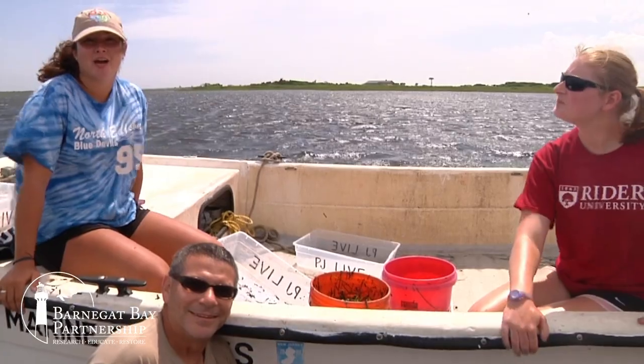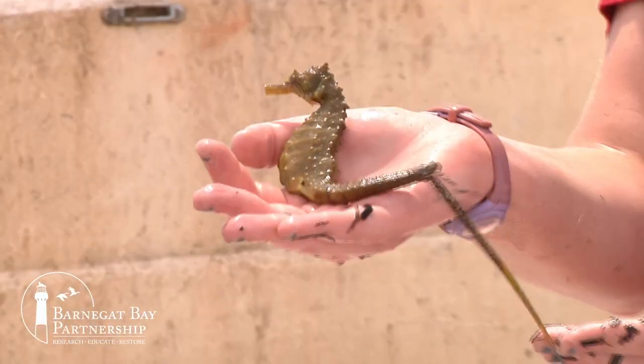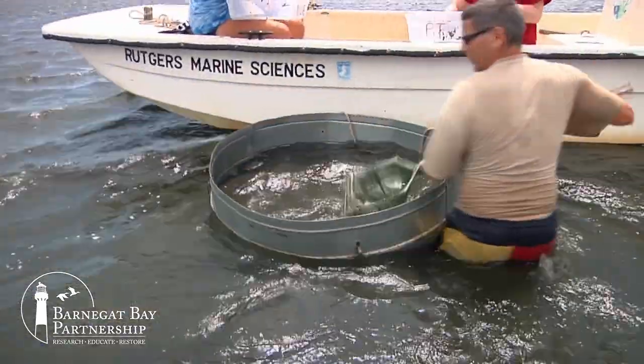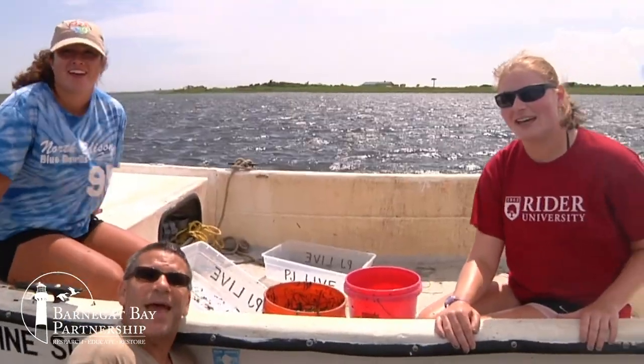I'm Julia. Hi, I'm Miranda. Hi, I'm Paul Jivoff. We're studying the Sedge Island Marine Conservation Zone by studying fish, crabs, and shrimp because we love Barnegat Bay!